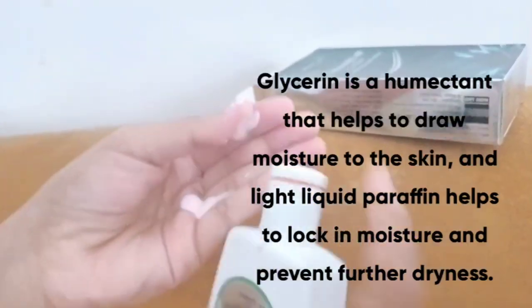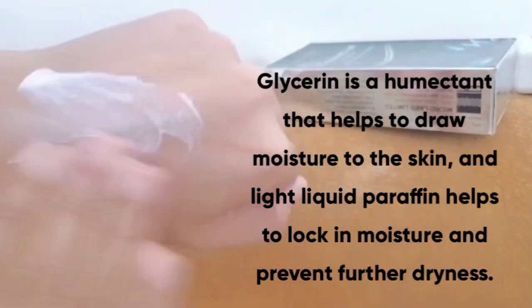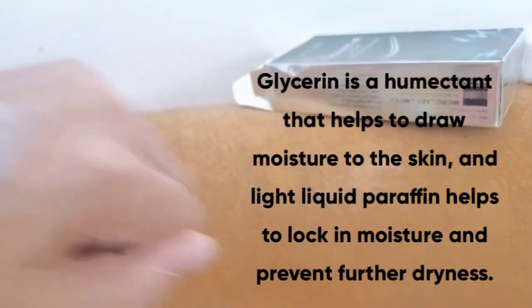Glycerin is a humectant that helps to draw moisture to the skin, and light liquid paraffin helps to lock in moisture and prevent further dryness.